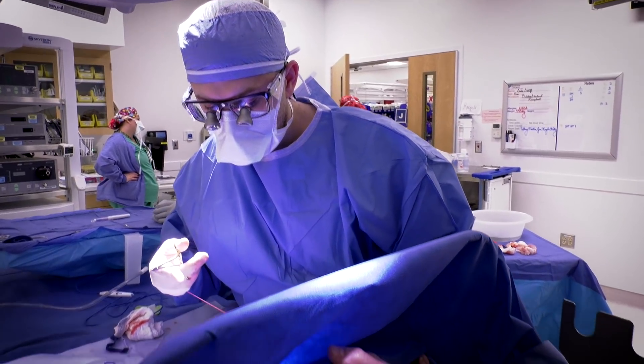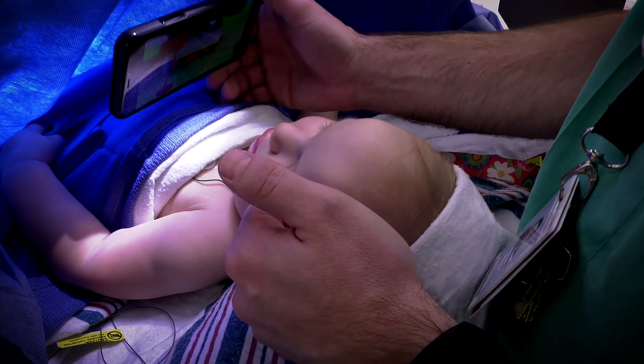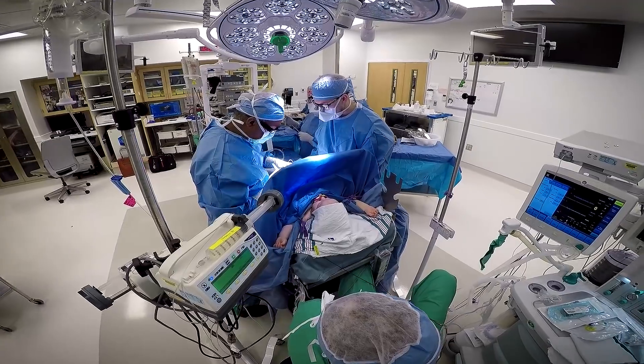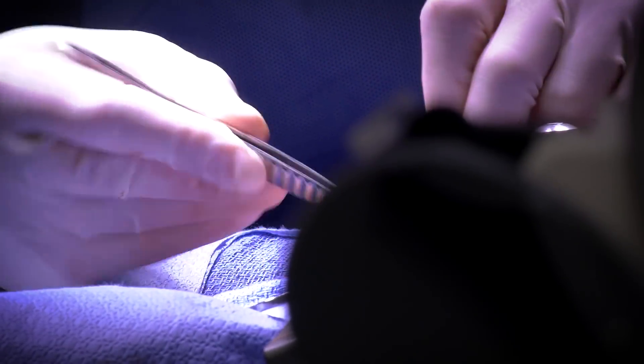After she received the spinal, we laid her down. She fell asleep shortly thereafter, and that's extremely common. The old adage applies: never wake a sleeping baby. Once the baby falls asleep, as long as they're comfortable and safe, we don't touch them, we don't mess with them — we just let them sleep through the procedure.